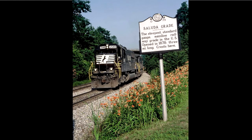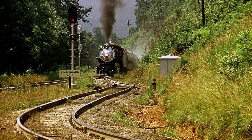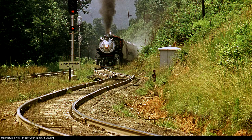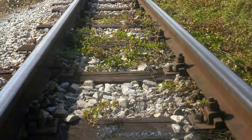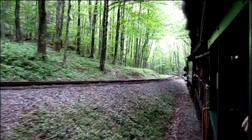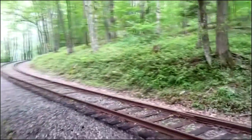Let's talk about the Saluda Grade — it is the steepest standard-gauge mainline railroad in the country. The two key things are 'mainline,' meaning it's not a short line or feeder line, and 'standard gauge,' which is four feet eight and a half inches — the standard gauge in the United States since 1892. There are narrow-gauge three-foot railroads in Colorado and West Virginia with steeper grades, but those are logging or small railroads using engines specifically designed for steep grades. The mainline designation is the key.